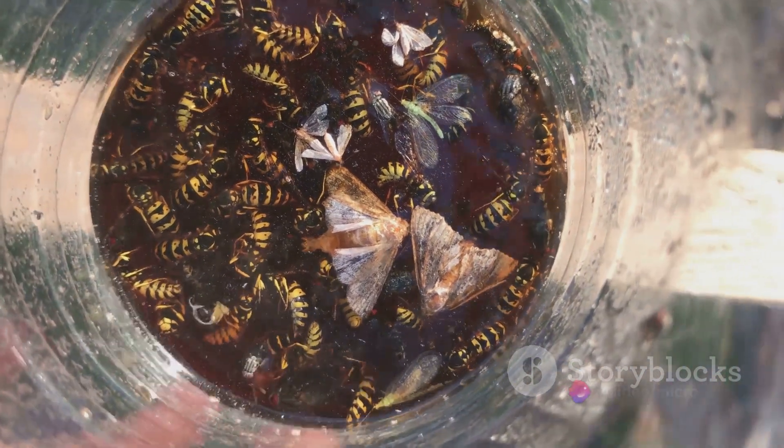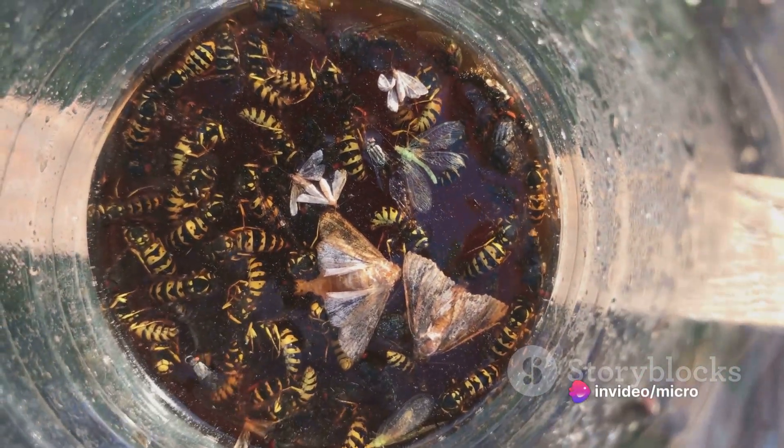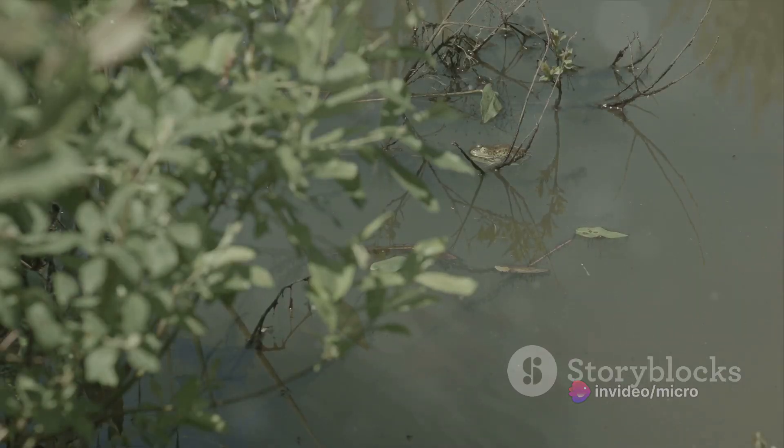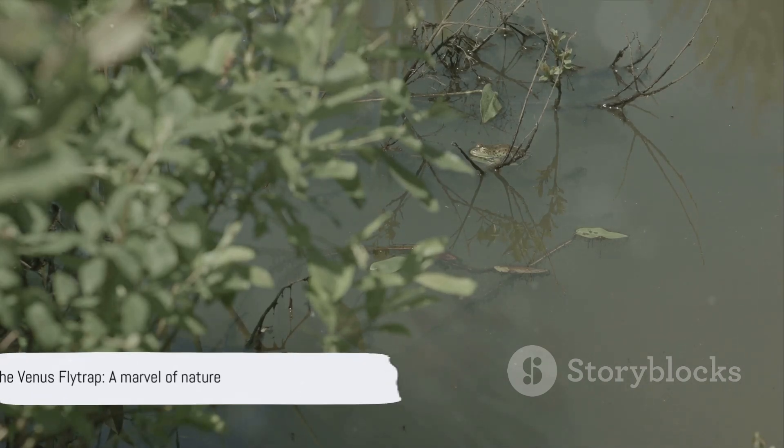It's a slow but sure death for the insect and a vital source of nourishment for the plant. The Venus flytrap is native to the subtropical wetlands on the east coast of the United States. It thrives in poor acidic soil, a testament to its adaptability and resilience. This plant is a true marvel of nature.